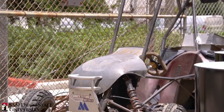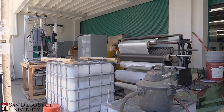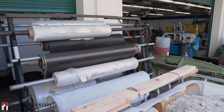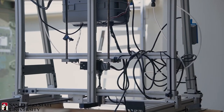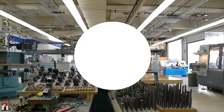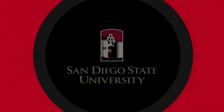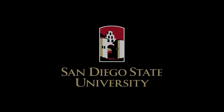Just outside the machine shop is a shop yard where students can assemble and test large equipment in a safe, controlled environment with proper safety oversight.